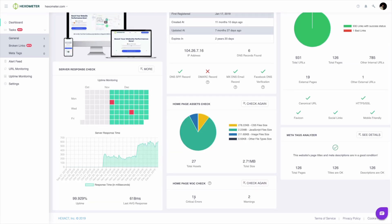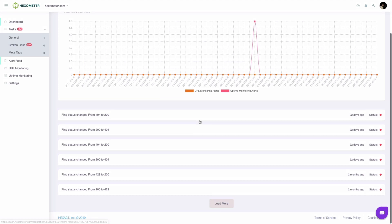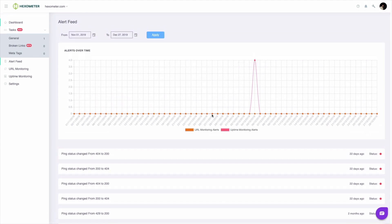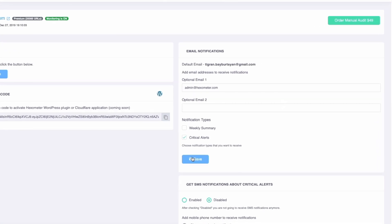Later, when you want to check that your repair did the trick, hit Rescan to perform another check. Hexometer also features an alert page that tracks every alert on your website and sends notifications based on your settings. Say you want to be alerted of broken links as soon as they go down — Hexometer will shoot you an email to let you know. Plus, with the WordPress Broken Links Repair plugin, the broken links will be disabled to prevent users from getting a 404 page.